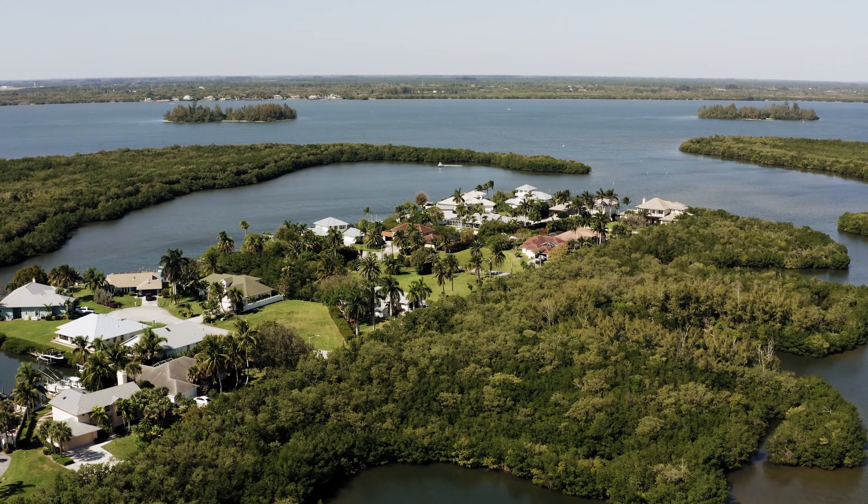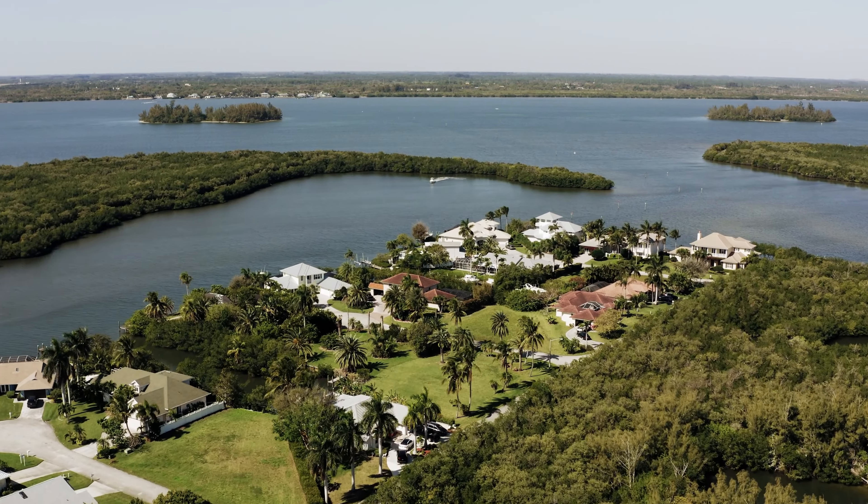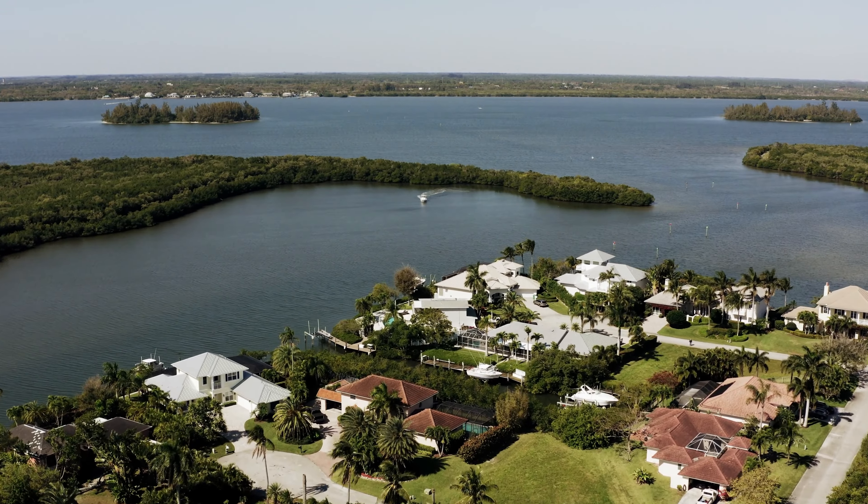Drones can also speed up the selling process. High-quality drone footage can captivate potential buyers, prompting quicker decisions. This is especially beneficial in a fast-moving real estate market.